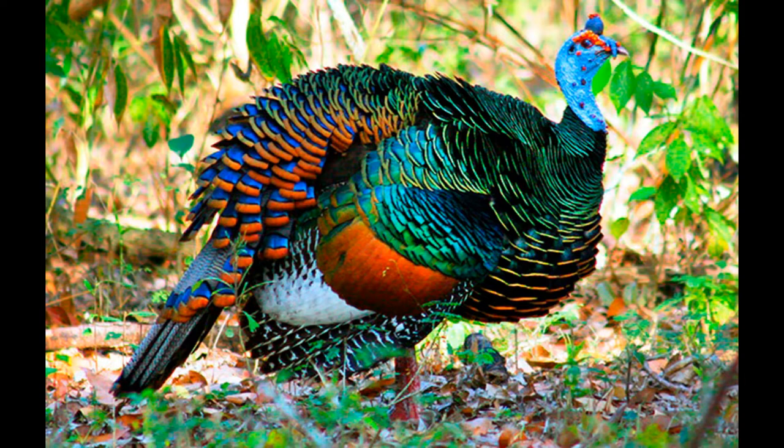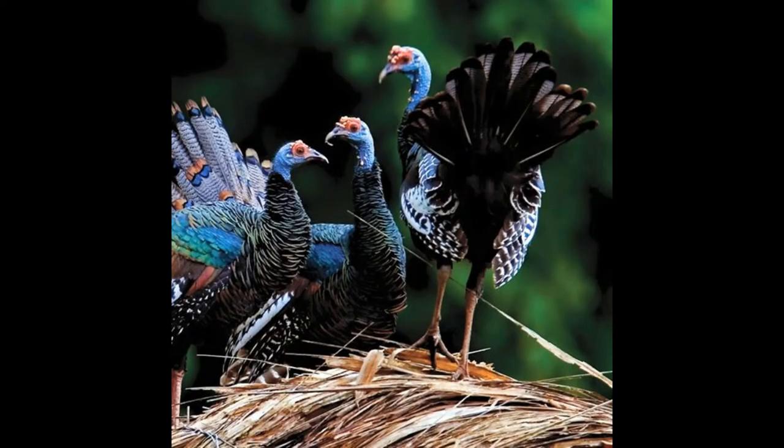The ocellated turkey is a species of turkey residing primarily on the Yucatan Peninsula in Mexico, as well as throughout parts of Belize and Guatemala. It's a relatively large bird at around three to four feet in length and between six and twelve pounds in weight. They are quite colorful birds, with body feathers of both sexes being a mixture of bronze, green, and iridescent colors.